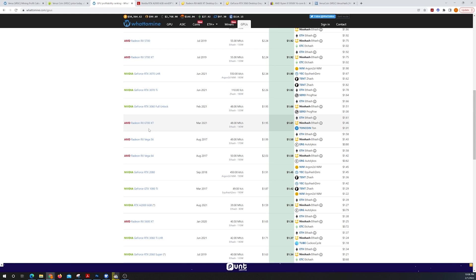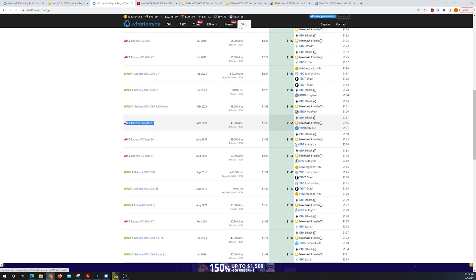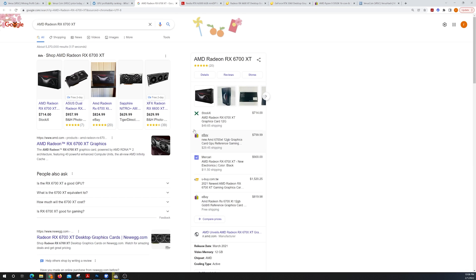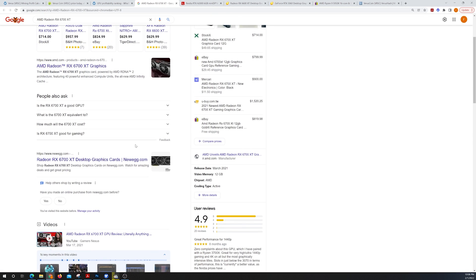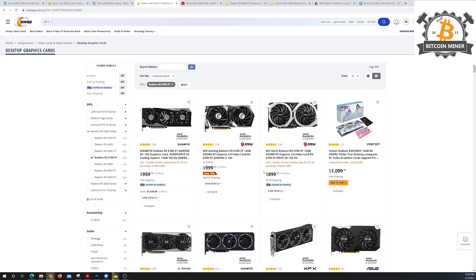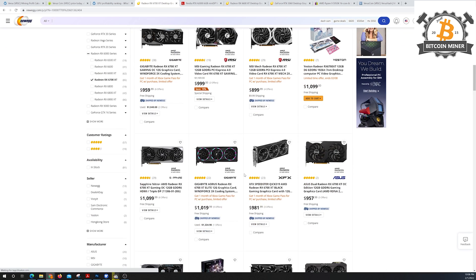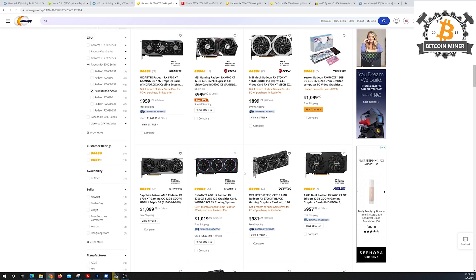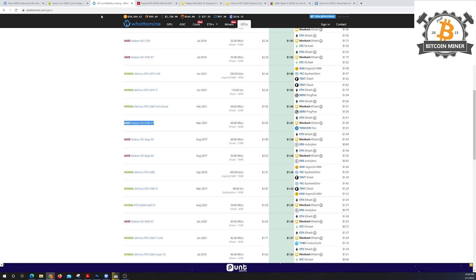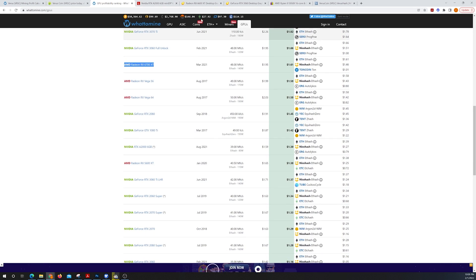Those GPUs are right around $800-$900, so we can get one in stock for $900. Let's see what else we can compare this to. I've already pre-selected a few, including the A2000. Let me also check the RX 5600 XT.